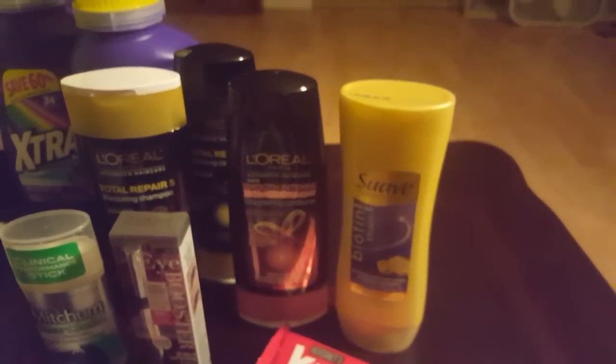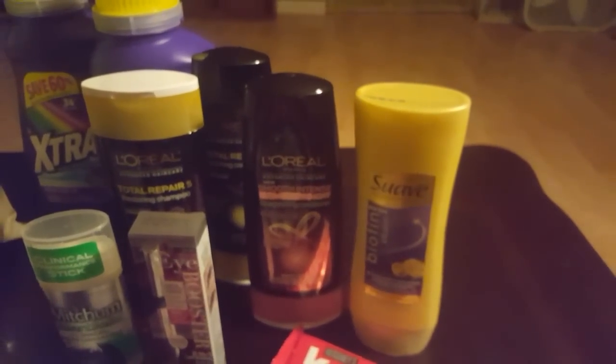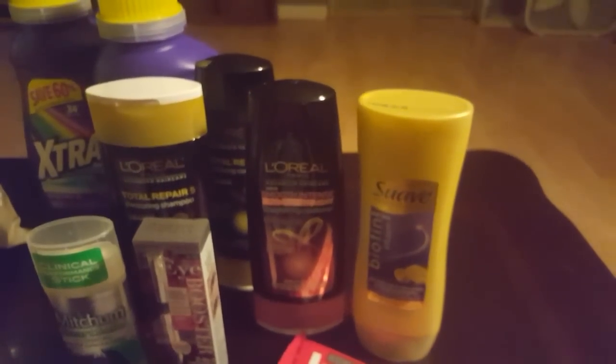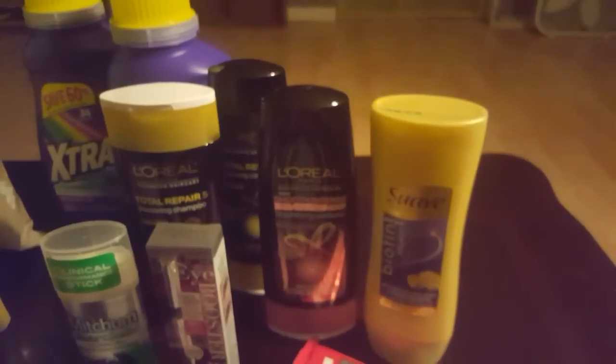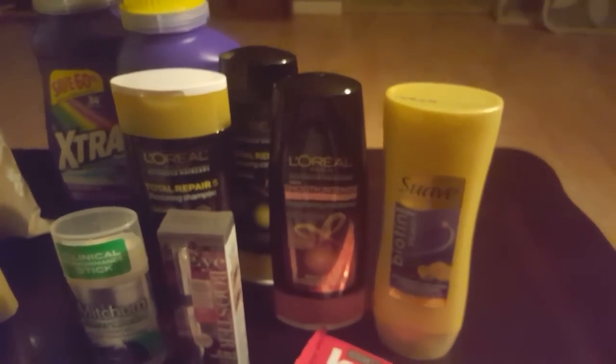Here is the L'Oreal deal. The L'Oreals are on sale three for $12 this week. If you spend $12 you get six dollars back in extra care bucks. We had two-dollar-off coupons from our inserts this past week, so I paid six dollars out of pocket but got six dollars right back in extra care bucks, making those free.